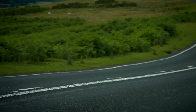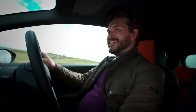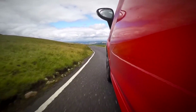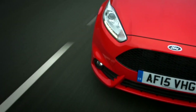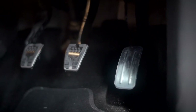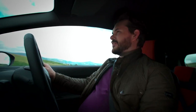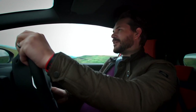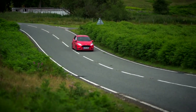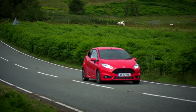Drew drives the Fiesta and is quickly converted: 'I think you might be onto something. This thing is awesome. That short-throw gear stick is brilliant, and the pedals are exactly right for a little bit of heel-and-toe. So smooth on the downshift if you know what you're doing — and if you don't, you've got a great car to learn in. Who cares about the best 0-60 time when you're having this much fun?'